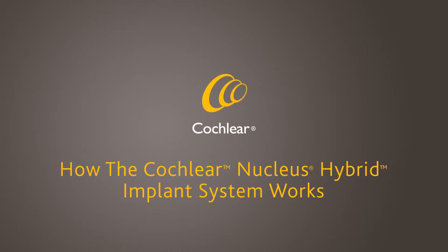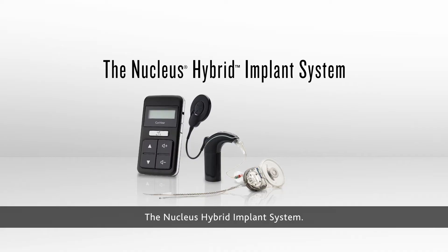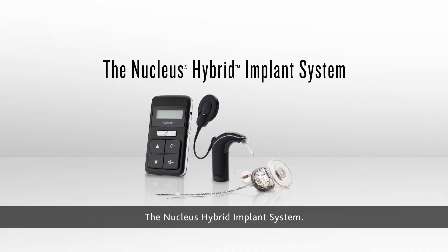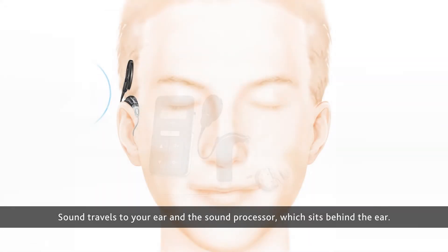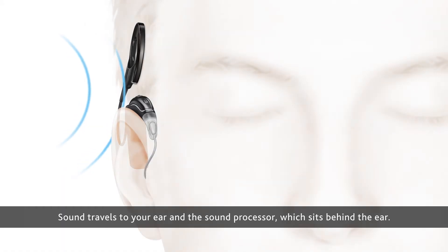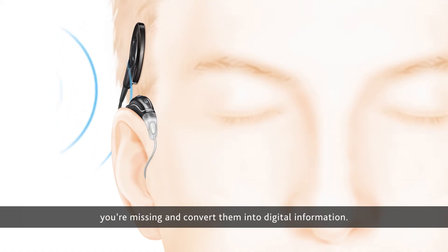How the Cochlear Nucleus Hybrid Implant System works: sound travels to your ear and the sound processor, which sits behind the ear. The microphones on the sound processor pick up the sounds you're missing.